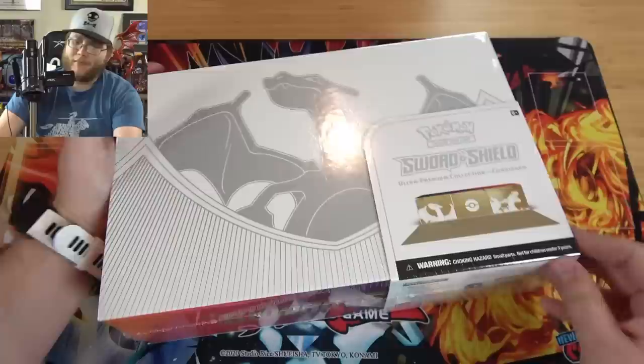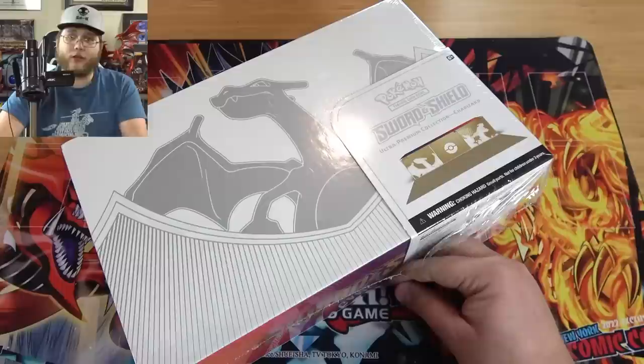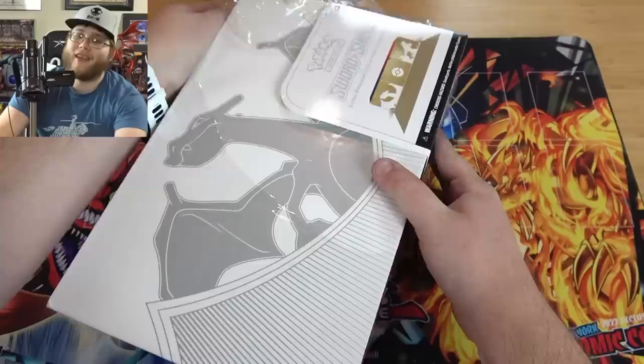And of course, if you want to see more Pokemon openings, let me know, because I don't mind doing them every so often. Would I ever switch mainly to Pokemon? Not really. It's a fun collecting thing. I don't enjoy the game of Pokemon, like the card game, as much as I do Yu-Gi-Oh!, but I do really enjoy the video games. I've always thought about doing some kind of Let's Play thing, or live streaming some of them.